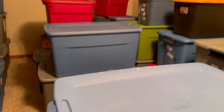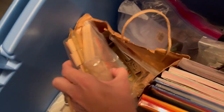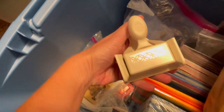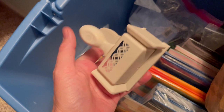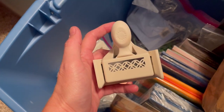The first item that sold is in the craft tote right here. Let's see how quickly we can find it — I believe it's a Martha Stewart punch, and here it is. This sold for $15.50 and the buyer paid shipping. Definitely look these up if you see them; some of them can go for big money.